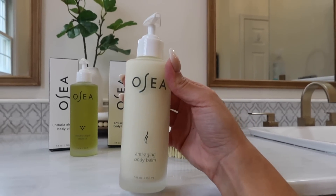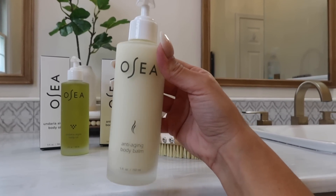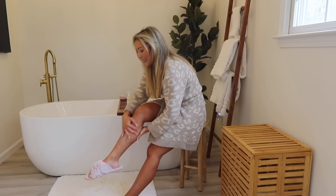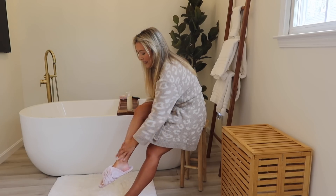Then I use their anti-aging body balm on rough areas of my skin like my elbows and my knees. It's infused with coconut oil and passion fruit and other clean ingredients, and it just leaves those areas feeling so moisturized and so smooth.